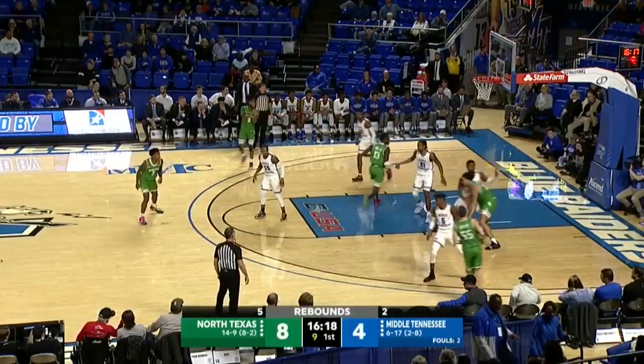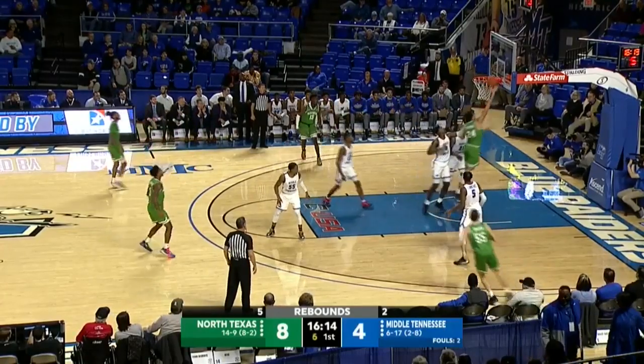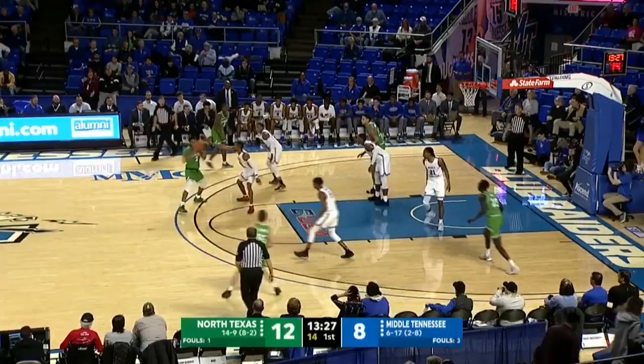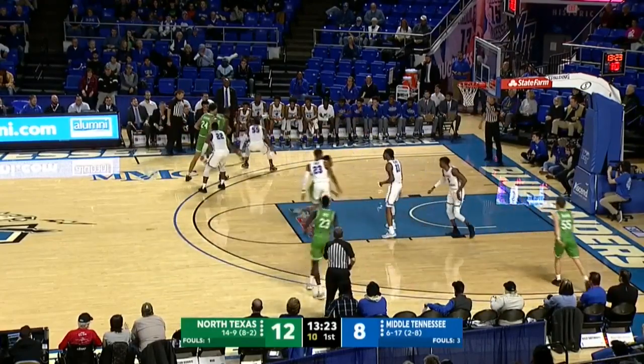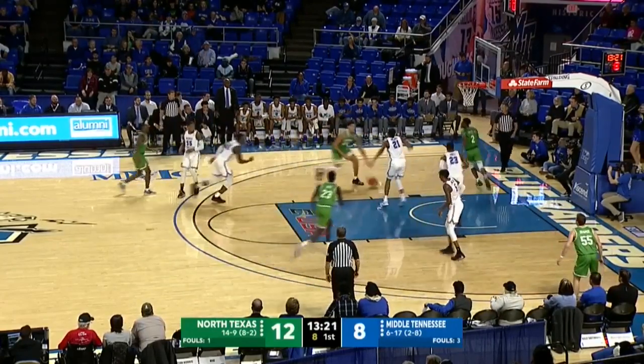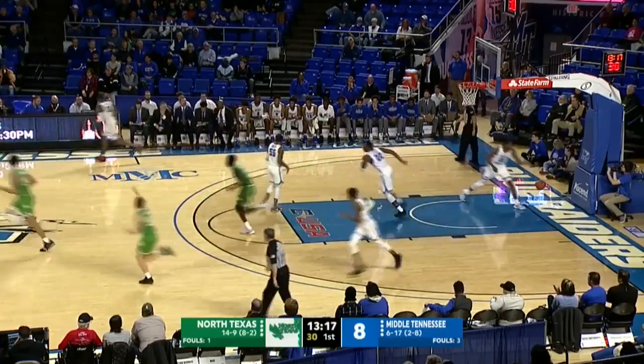In that loss to Rice, Gibson knocked down six threes. Simmons on the block — up and under, able to finish against UTSA. Before that, he had missed the last three games with a concussion, so Nick McDevitt is so happy to have him back in the lineup as Gu is able to finish at the rim.